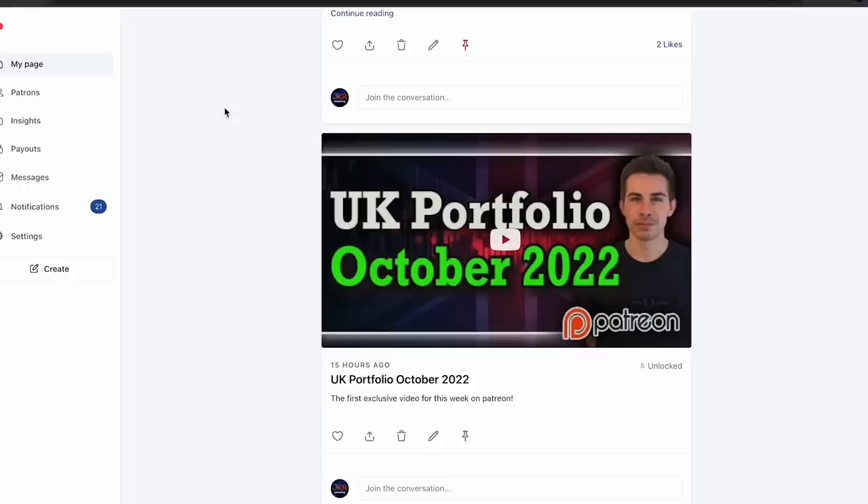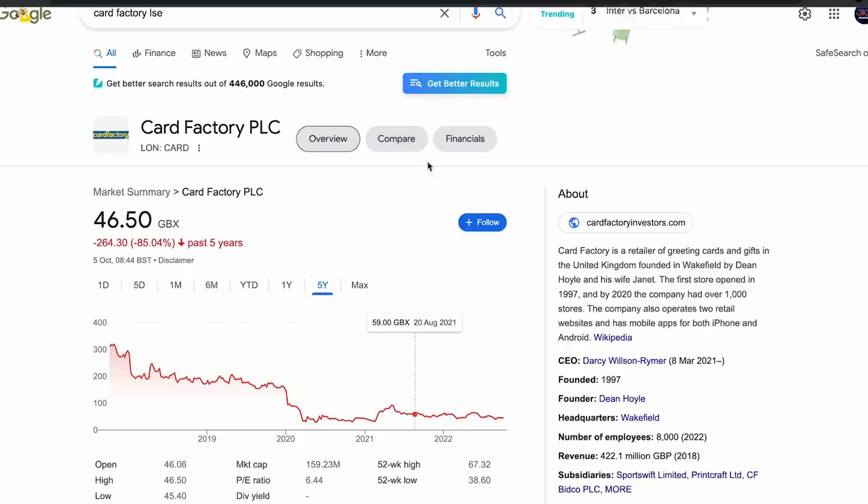Before we get into the video, if you want to join the Patreon, that's where I post in real time where I'm buying and selling — you don't have to wait for the monthly updates. I post buying and sell alerts in real time, as well as two exclusive videos a week. Every three months I do the UK portfolio and US portfolio on YouTube, but for more monthly updates that's on the Patreon.